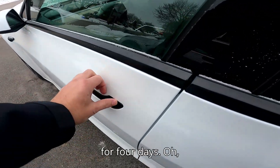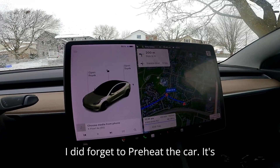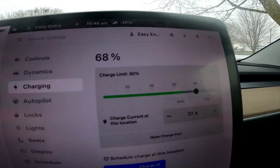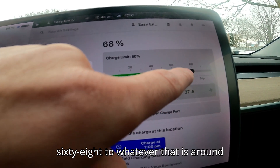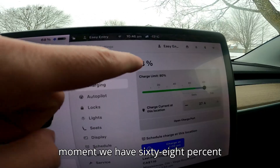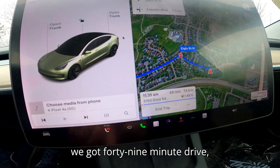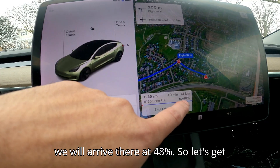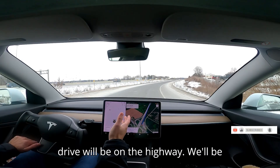This car has been parked here for four days. I did forget to preheat the car. So about 10% of the battery is cold, and we have 68% available. To our destination we have a 49-minute drive, 74 kilometers, and it's saying we will arrive at 48% charge. Let's get going.